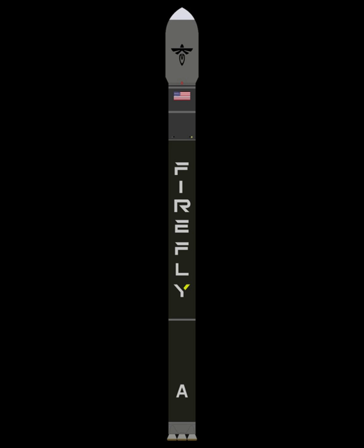Alpha is designed to launch a 1,000 kg payload to a 200 km low Earth orbit, or a 600 kg payload to a 500 km Sun-synchronous orbit, suitable for CubeSats and other small payloads. Primary payloads can be integrated by themselves or with a secondary payload, with capacity for up to six CubeSats. This allows Firefly's customers to have a dedicated small satellite launcher, reducing the issues of ride-sharing payloads and secondary payloads.